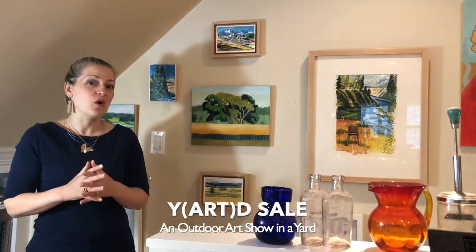In the meantime, this is a preview of an opportunity I'm having next Saturday, June 5th, at my home. I'm going to be hosting a yard sale — that is Y-A-R-D — as an opportunity for you to come and see me in New Jersey one last time, and possibly collect some work before I head down to North Carolina.